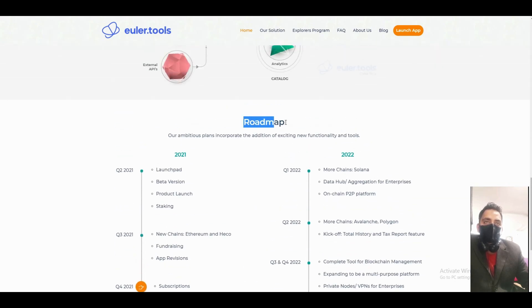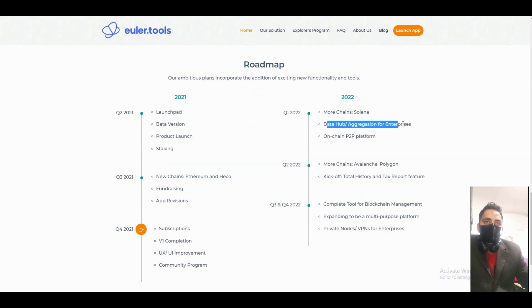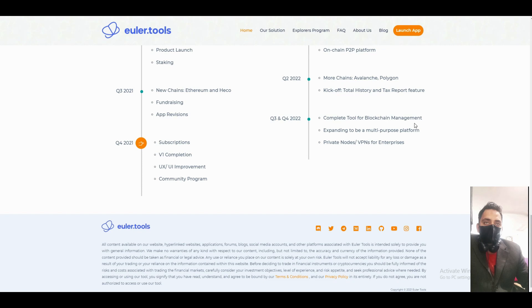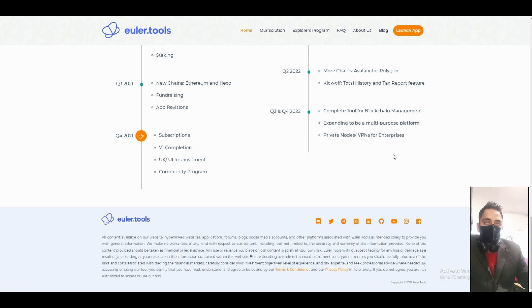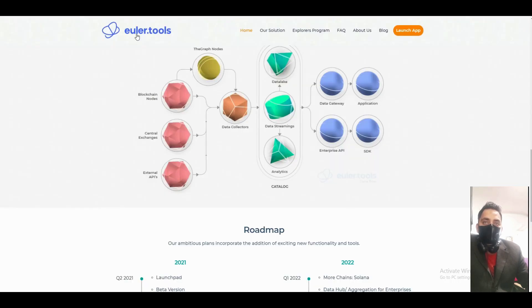About their roadmap: in Q1, more chains including Solana, data hub aggregation, and enterprise on-chain platform. In Q2, more chains including Avalanche and Polygon, kick off total history of tax report features, and complete blockchain management expanding to a multi-purpose platform with private nodes and VPNs. Their own exchange is live, and part two will launch soon.